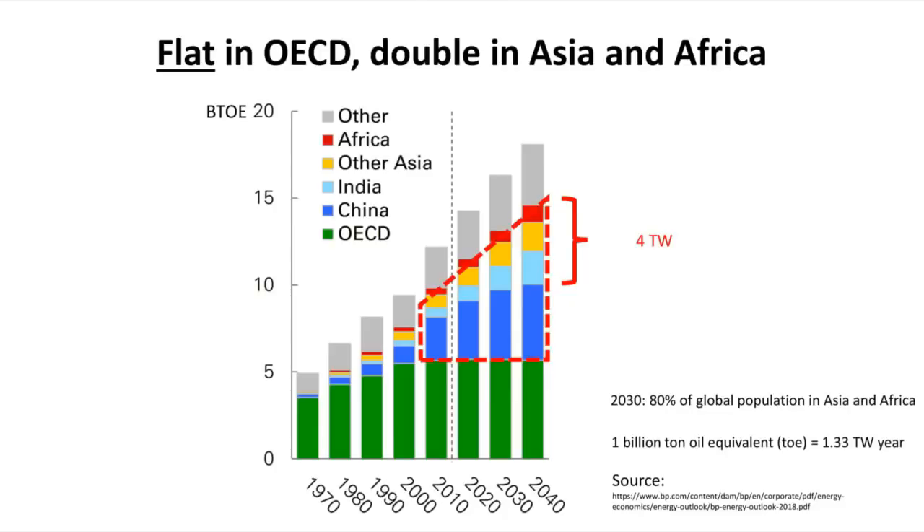If we look at the forecast for world energy production in the next decades, we can see that the OECD countries are flatlining. But in Asia and Africa, where 80 percent of the global population is going to be before the end of this graph, that's where all the growth is. The growth in the next decades is going to be much bigger than what we've ever seen before. As an industry, can we provide maybe 20 percent of that in the future?